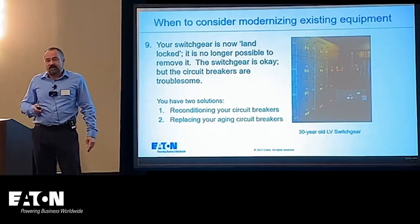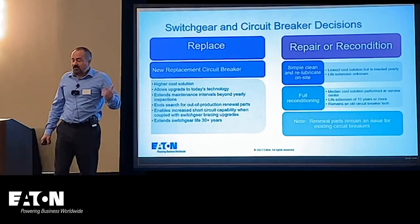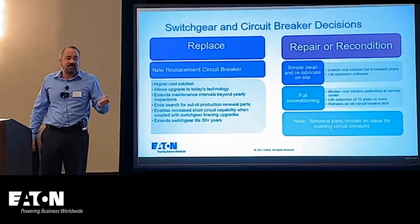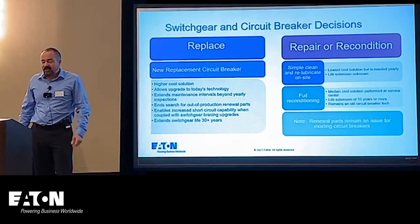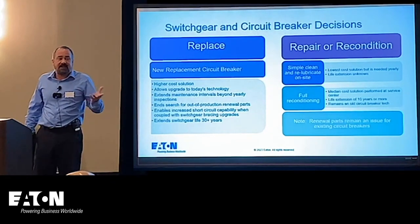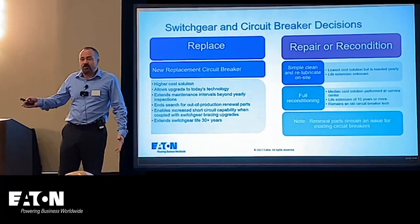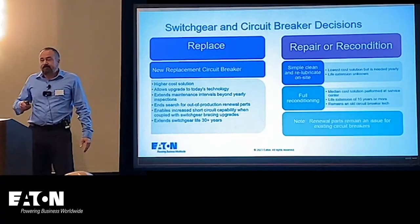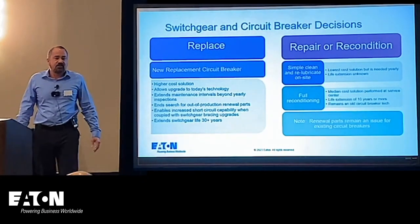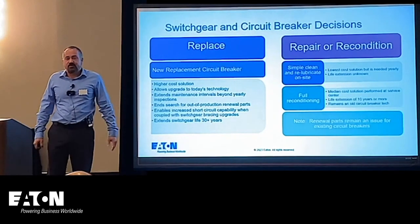There are really two solutions: you can recondition your circuit breakers or you can replace them. Replacing has advantages — it's higher cost, but it allows you to upgrade to today's technology, may extend maintenance intervals, makes renewal parts available, can increase short-circuit capacity or meet new ratings, and can extend switchgear life up to a 30-year threshold. There's also simple cleaning and re-lubrication, the lowest-cost solution, typically with one to three-year service intervals.